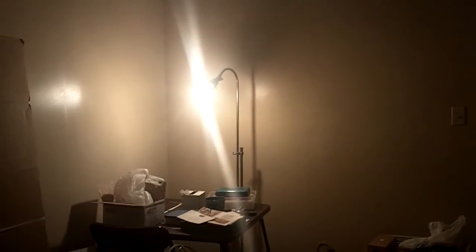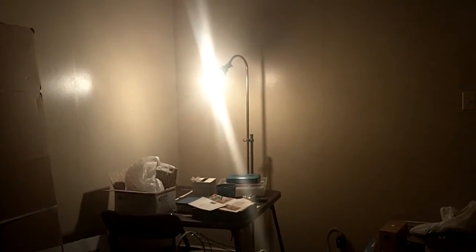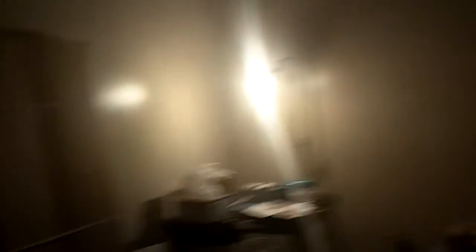Looking good. I like it, I like it a lot. So this room is fifteen by twelve, maybe. Alrighty. Can't wait till it's done.